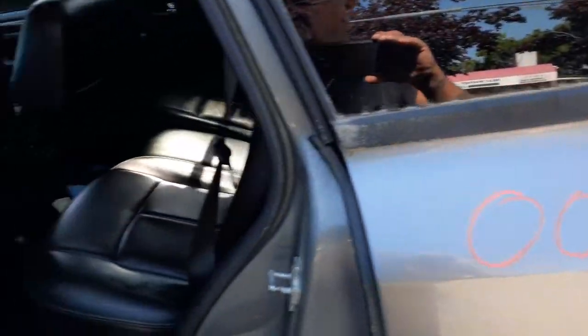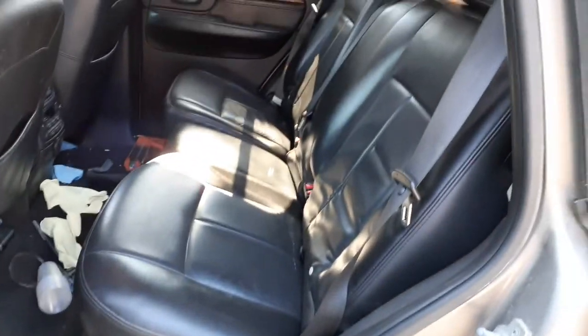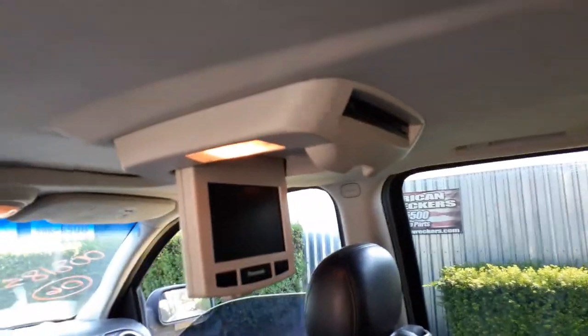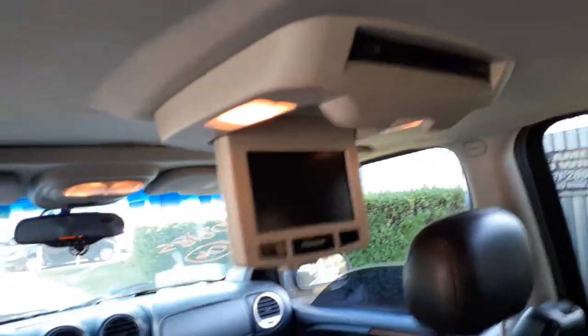As far as the interior is concerned, you've got black leather rear seats, 60/40 style. You do have the entertainment system — the DVD system in the back, Panasonic built — tested good.